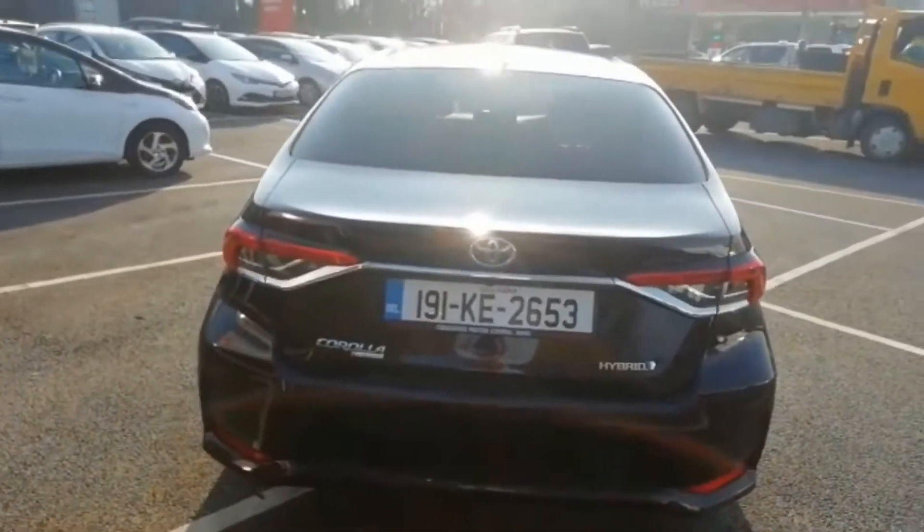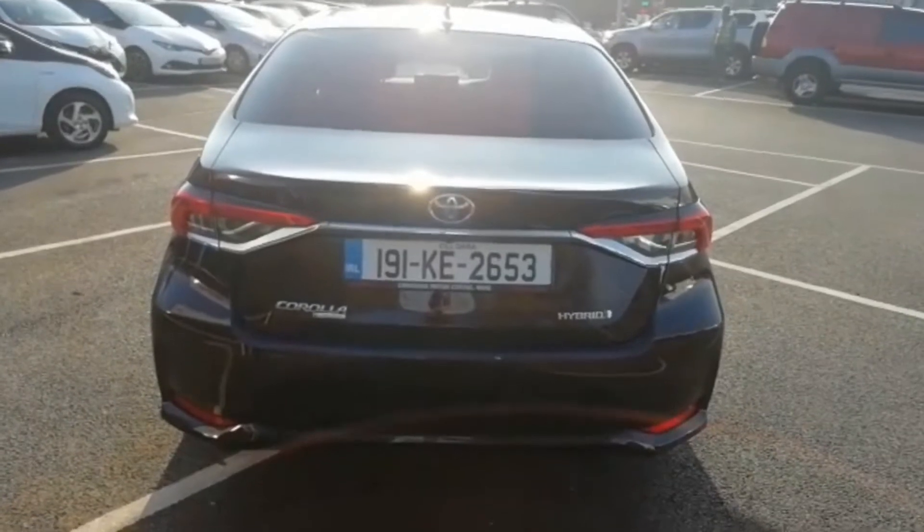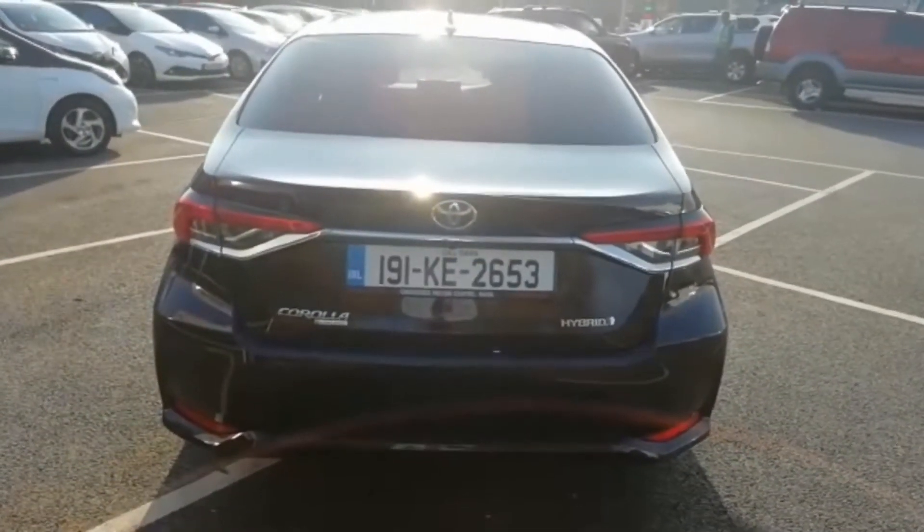This car is currently available here at Monasterive Motors. Give us a call today at 045 256066. Various financial packages are available, and all trade-ins are welcome.